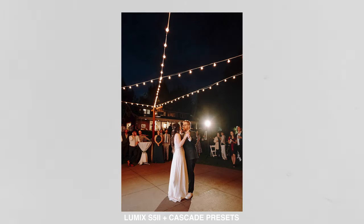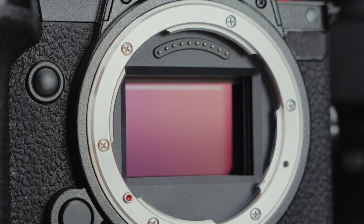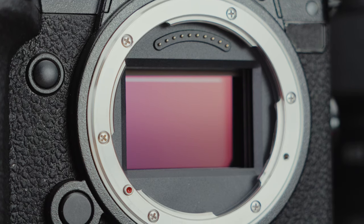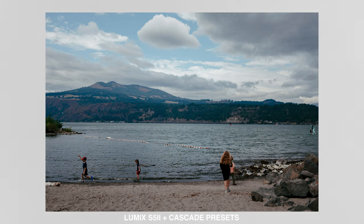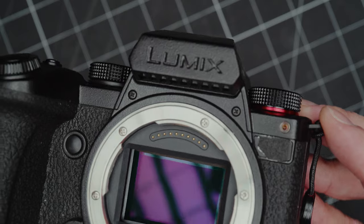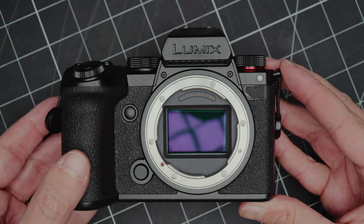I found the low-light abilities on this camera to be very, very good. I definitely shot it up to ISO 12,800 with really good results. I think the sensor does really well in those situations and has a decent amount of dynamic range too — I was able to recover highlights really well. The colors are a little bit different than I'm used to, but I was able to easily get great results out of this thing. Generally, especially for the price point, I find this body to be just what I would expect out of something like this.